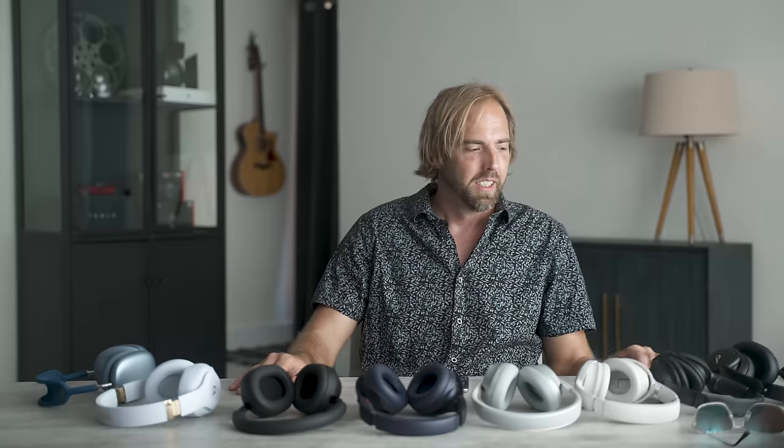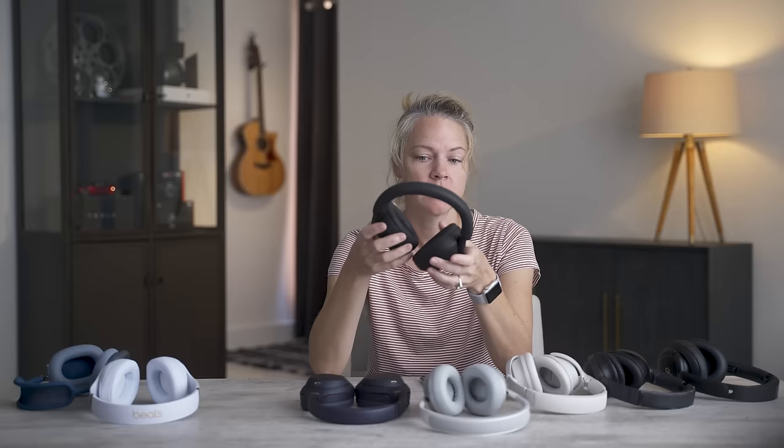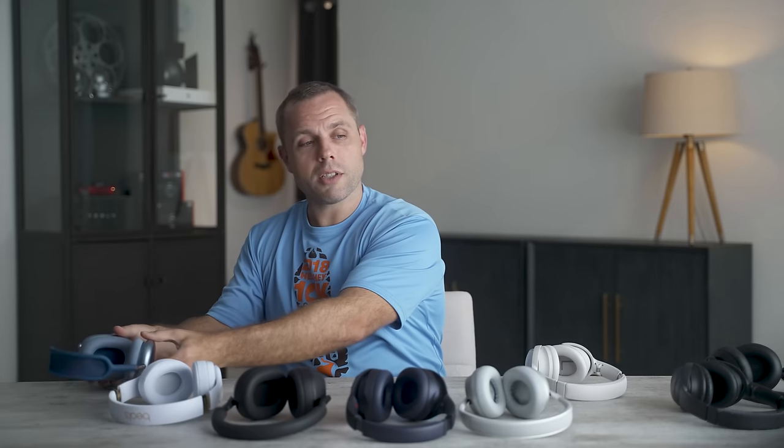For me, the Soundcore is just the worst sounding one, and my favorite was the Bose. Some preferred the Apples — and that's what makes this entire process so frustrating — because I think it's clear that the Apple AirPods Max sounds way better than all the others, but not everybody agreed with me.